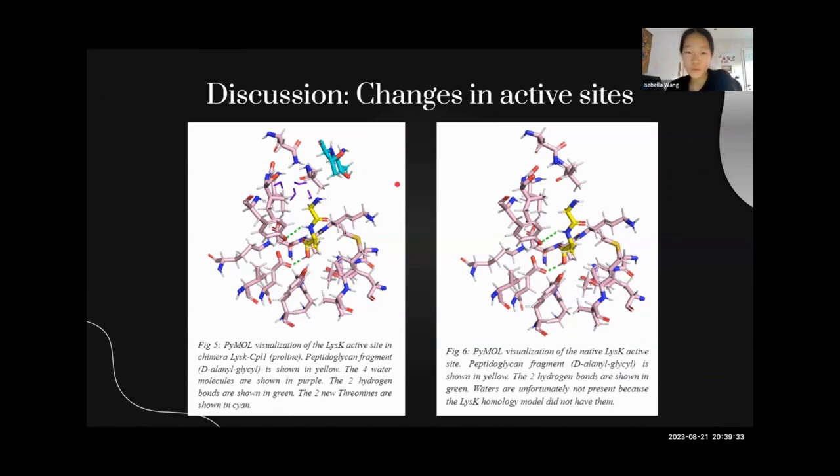These two new binding regions were able to interact with the active site of LISK because they came from CPL1, and CPL1 folded really closely to LISK when combined by DEMO. Because of that, it was able to change the active site of LISK, which is an S. aureus endolysin. With the addition of the new regions, there were new hydrophobic or hydrogen bonds formed, and these hydrophobic interactions were taken into account by SwissDock, resulting in higher affinity for the peptidoglycan.